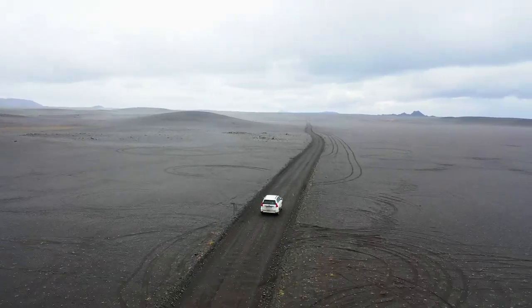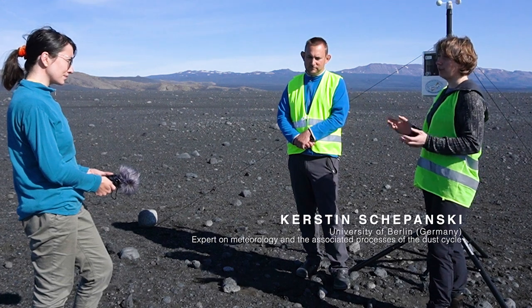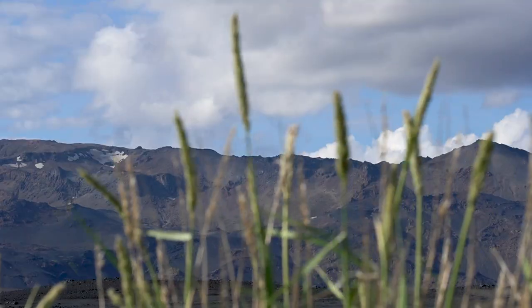The high latitudes are a quite sensitive environment, so we assume that changes in dust concentration have a strong impact on the future of this climate and ecosystem.